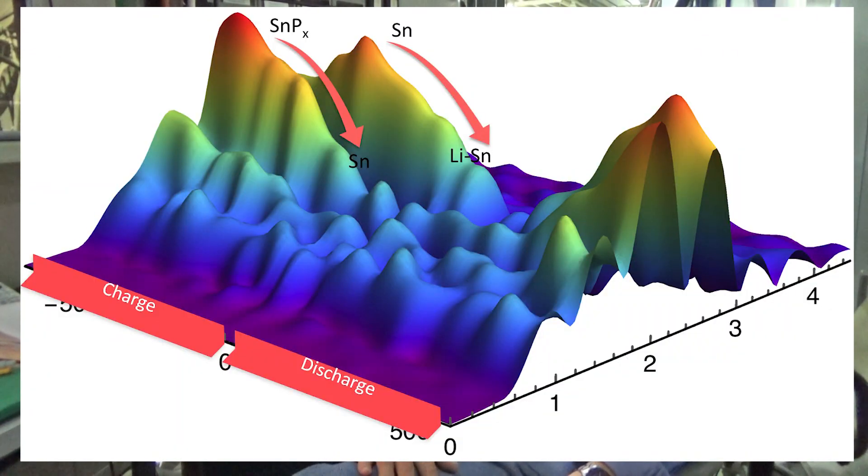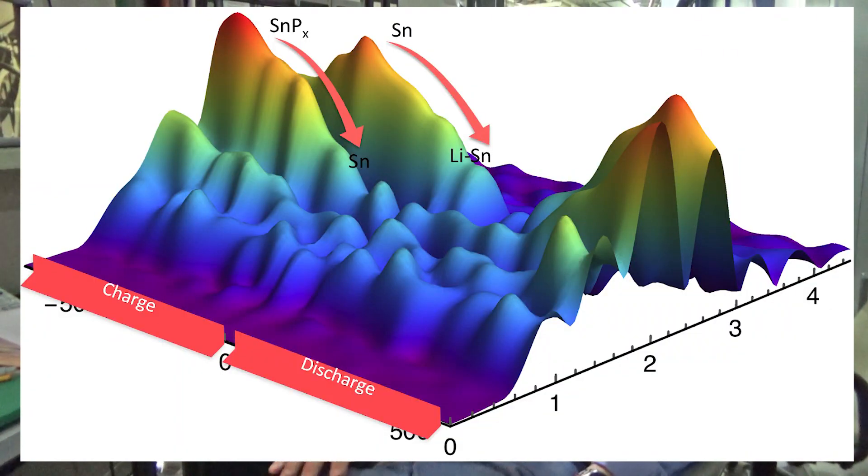At MRCAT, we've developed a continuous scanning technique that allows us to take a full spectrum in under two minutes. This allows us to map the changes in a battery during the charge and discharge process.